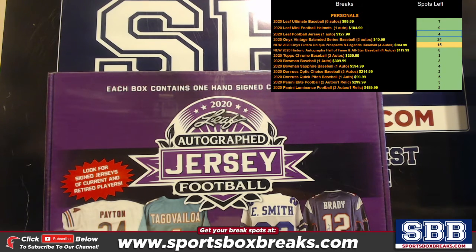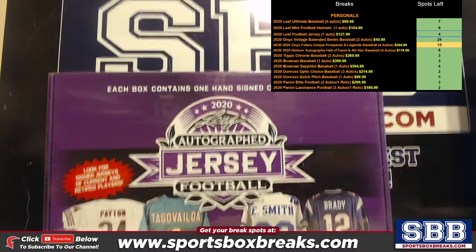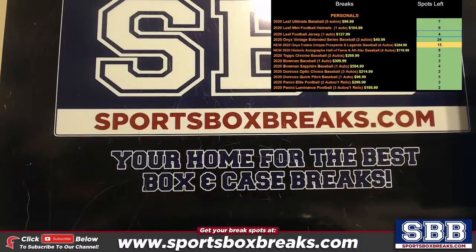What's going on everyone? This is Jason at SportsBoxBreaks.com coming to you live on 12-14-2020. I'm doing our 2020 Leaf Autographed Jersey for Robbie R. We're down to four of these out of the case — moving fast. Let's see what we can get.